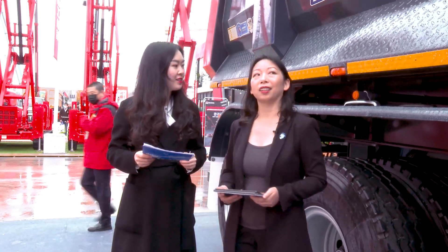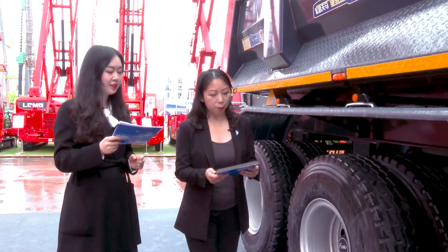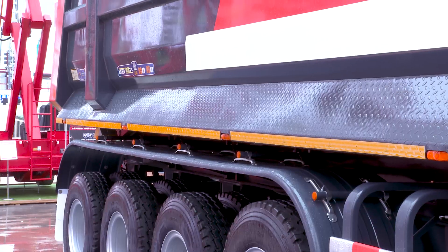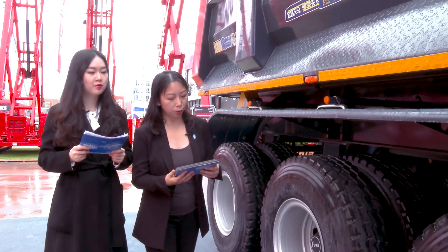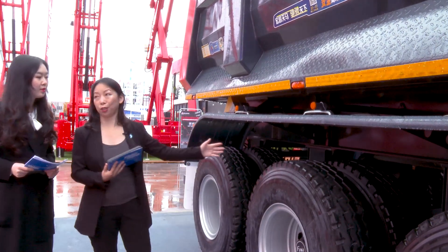Isis, how about let's have a look at this trailer? Sure. What model is this? This is a regulatory semi-trailer tipper truck for road transportation in overseas markets. It's unlike the common three-axle semi-trailer tipper in China — it has four axles.